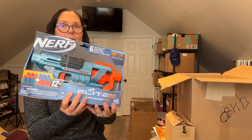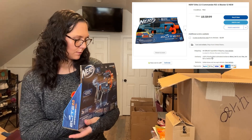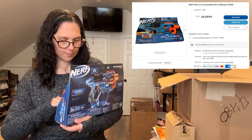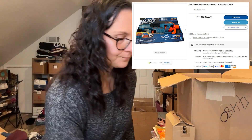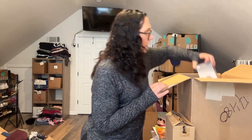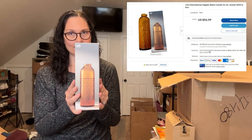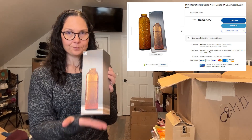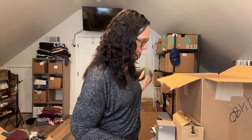A Nerf gun — so random! The darts are in the bottom. What good is a Nerf gun without the darts? But that's pretty cool. And I've got another LSA tumbler. I got one of these in the first box — it hasn't sold yet, but it's like a super high-end tumbler, like $90 or something. Those are expensive.